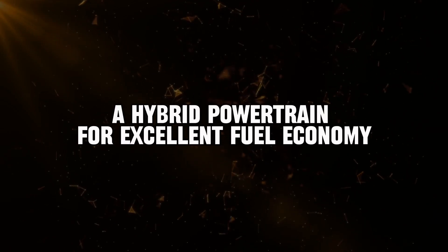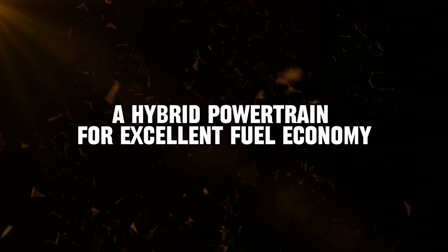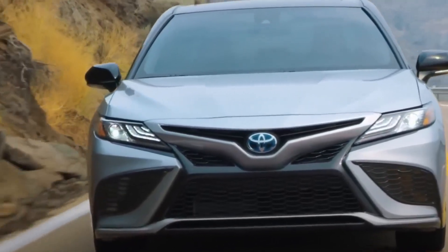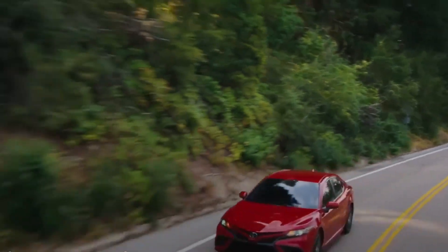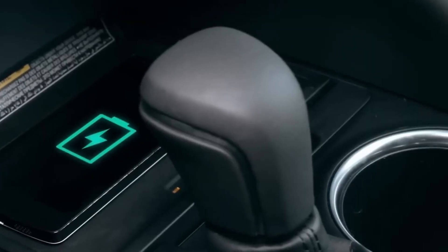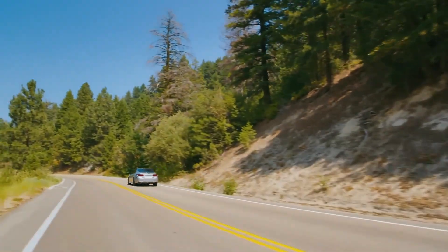The heart of the 2024 Camry Hybrid is its hybrid powertrain that combines a 2.5-liter four-cylinder gasoline engine with an electric motor. This combination delivers an impressive manufacturer-estimated fuel economy rating of up to 46 mpg combined.